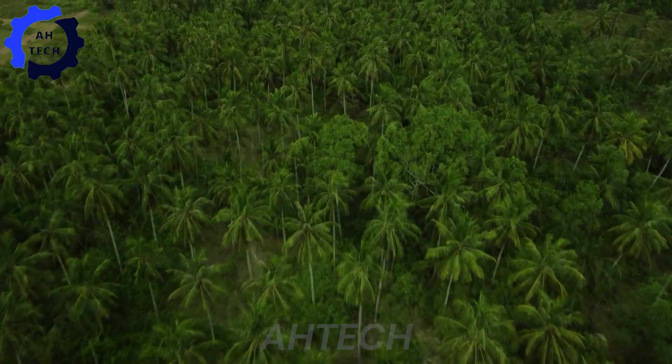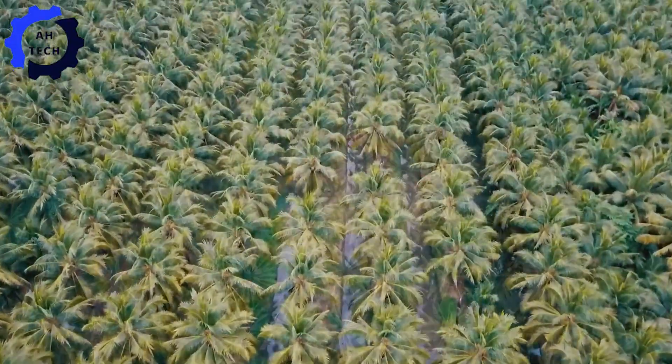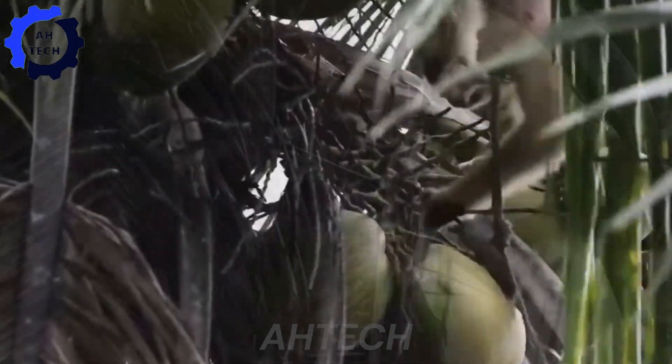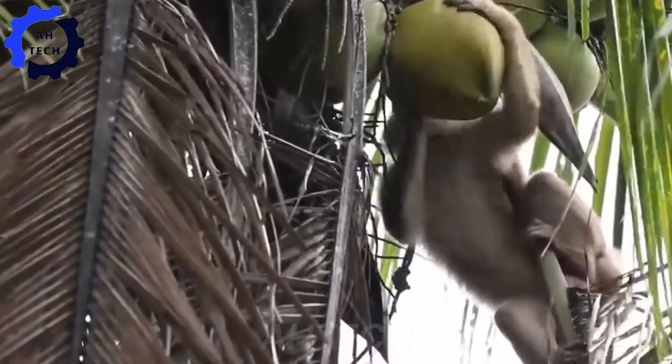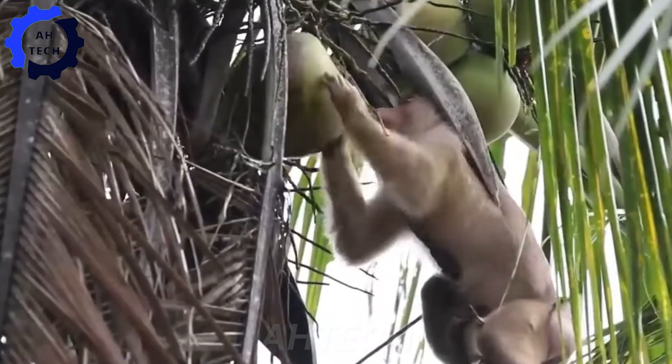Imagine yourself soaring above lush coconut plantations, where gently swaying palm trees beckon you into a world of natural beauty and technological marvels. These farms in Thailand are more than just fields — they are hubs of innovation, where agriculture technology has revolutionized the way coconuts are grown, harvested, and processed.